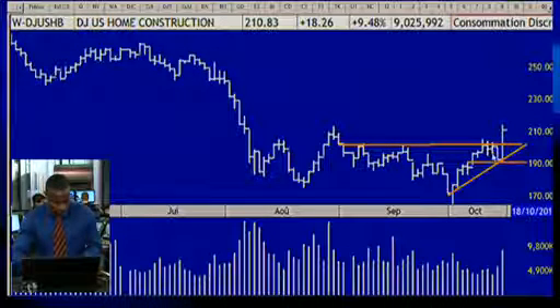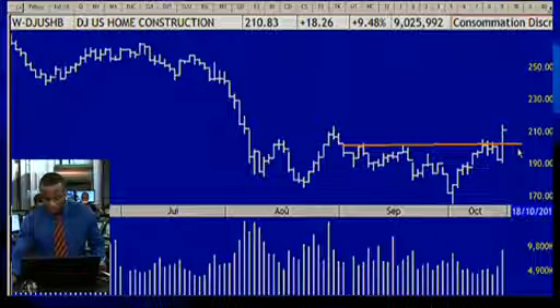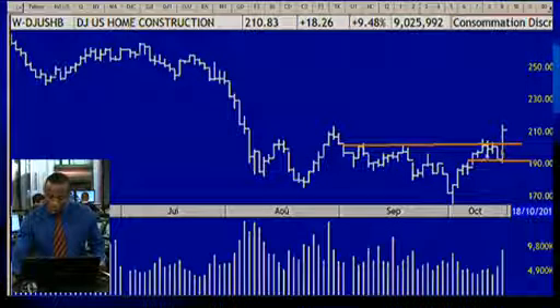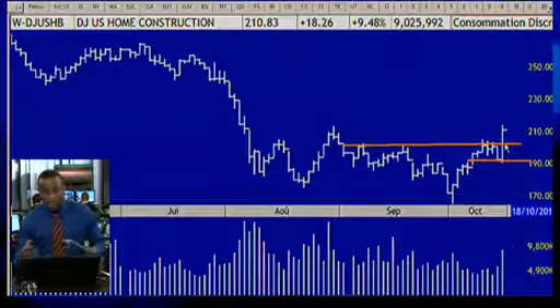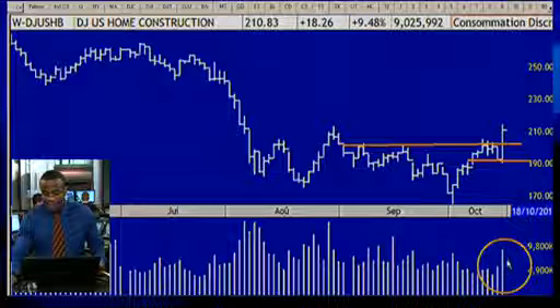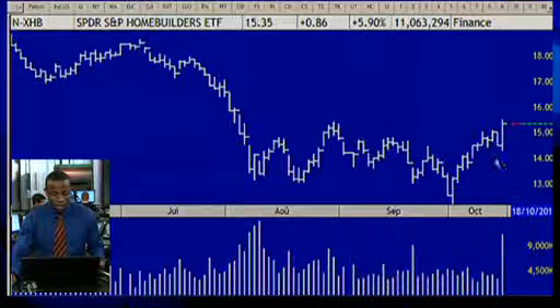This is a side formation here for DGUSHB. The stock went out of this side formation, and when you see something like this, it's a buying opportunity to enter. Looking at the volumes, it shows that there's a wave of buyers supporting the stock and investing a lot of money. So this is an entry point for this ETF.